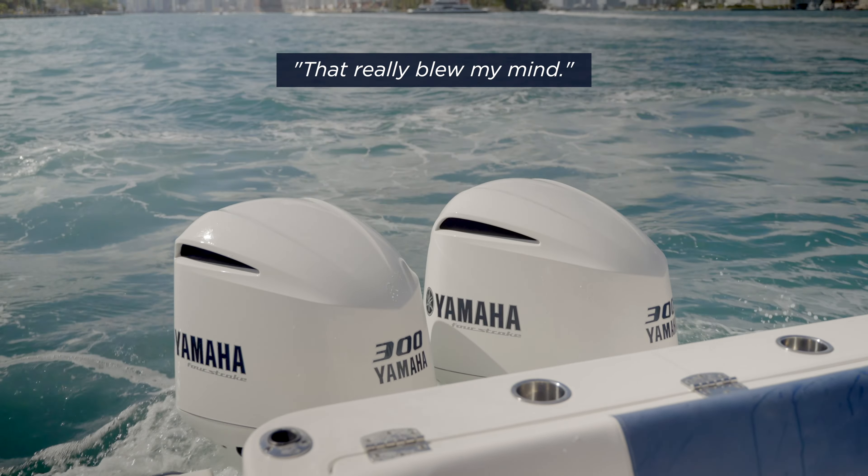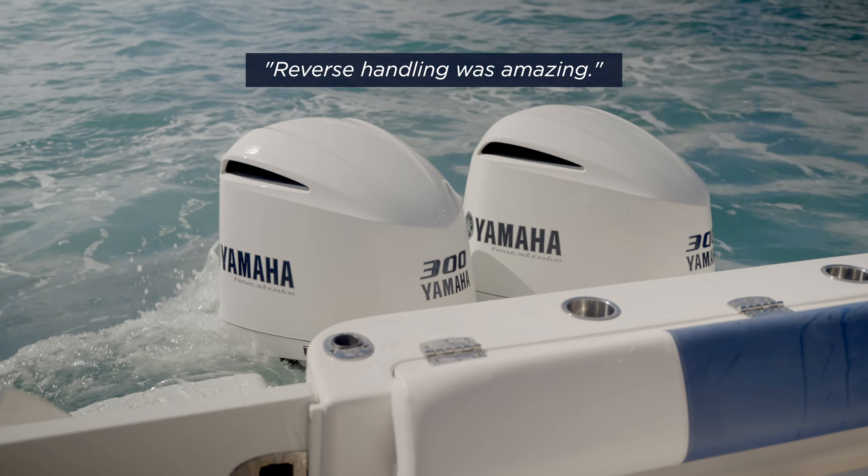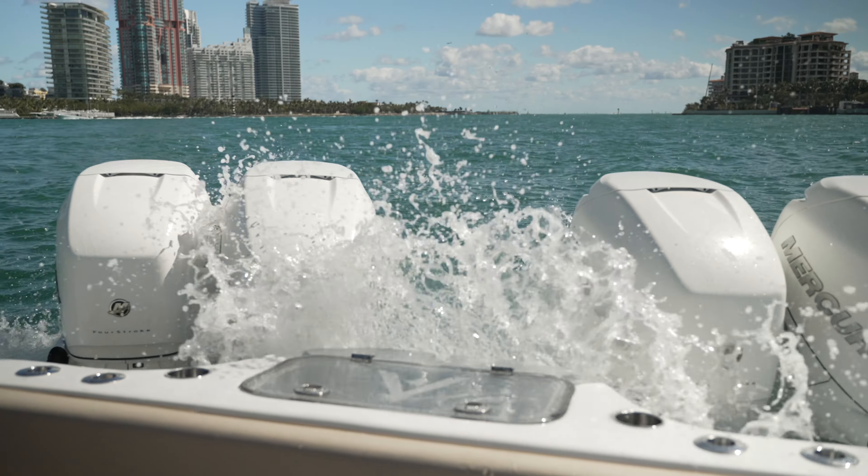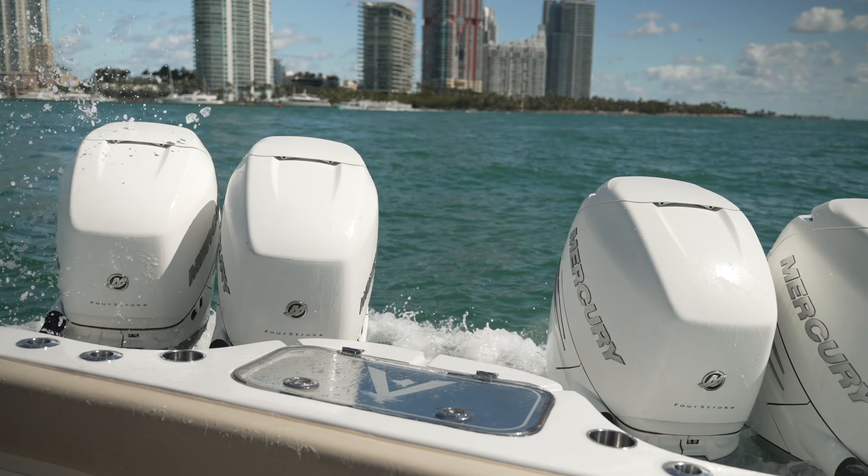The way it handled in reverse really blew my mind. Reverse handling was amazing — same sort of thing, very tight turns. You can see how it turns right away, so you can drive the boat in reverse and steer it just like you do moving forward.